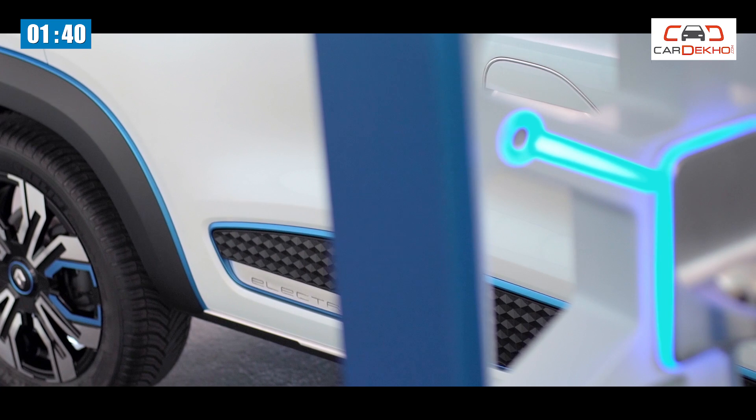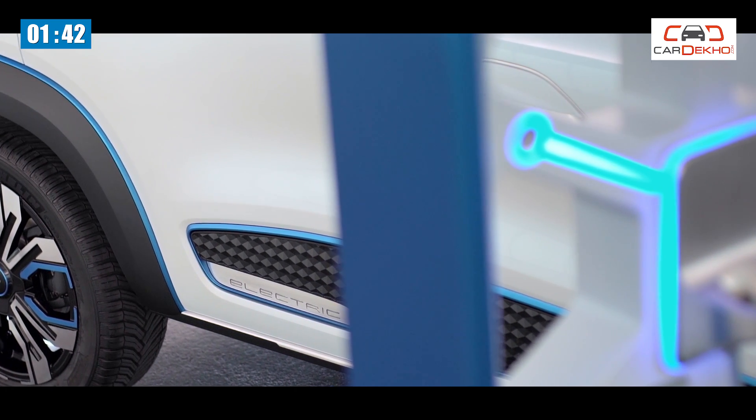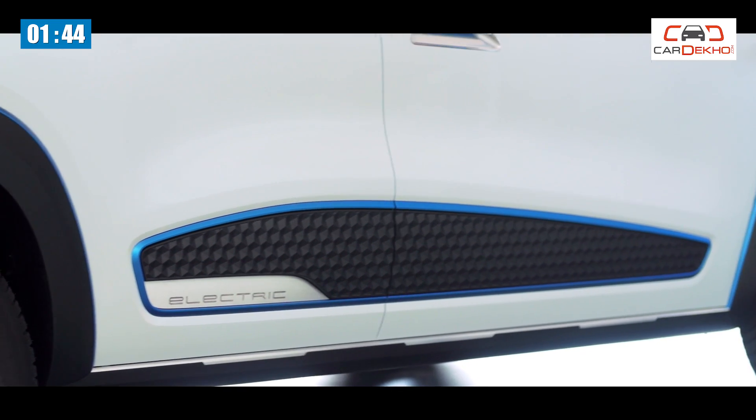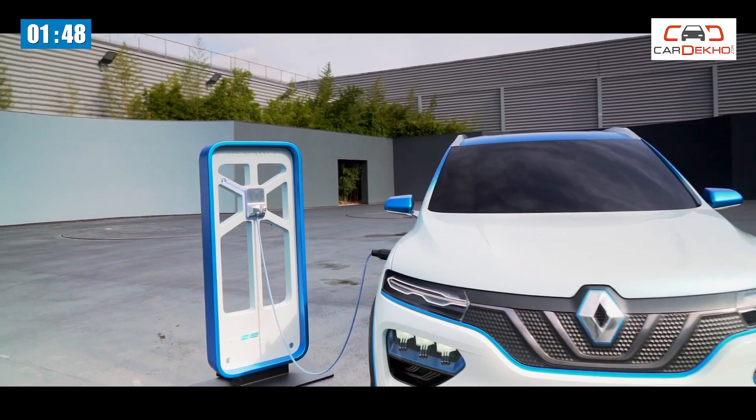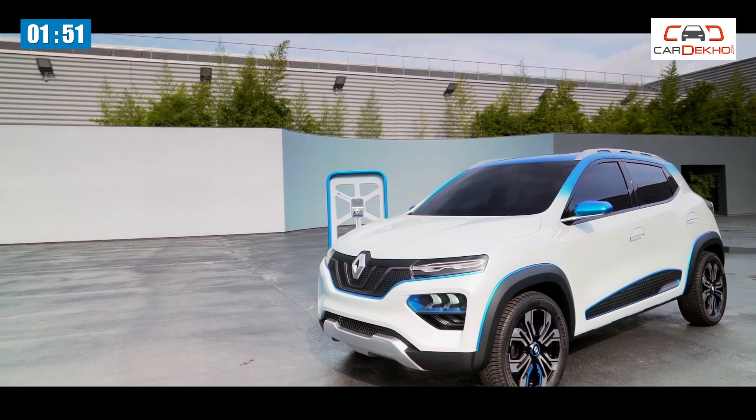Number 5. For the moment, the Kwid electric will first head to China since it's the world's largest electric car market. If market conditions are conducive, we can expect Renault to consider the EV for India, though that means we can safely rule it out for the next two years.